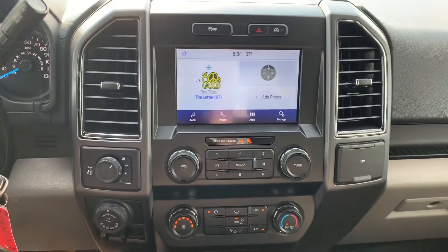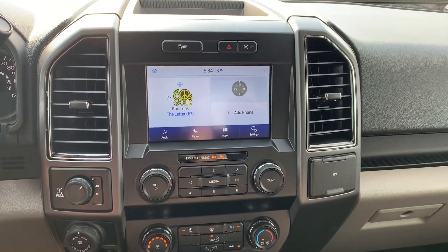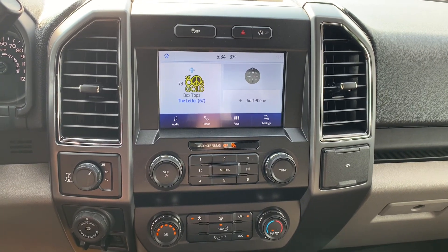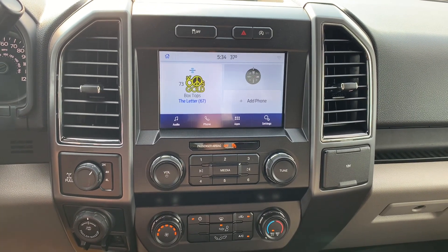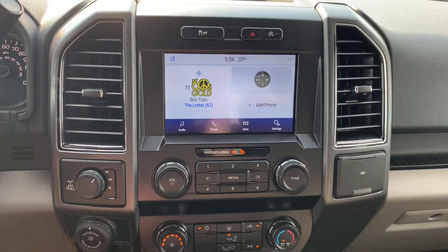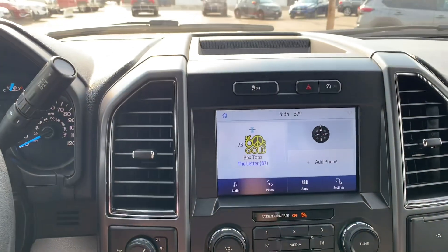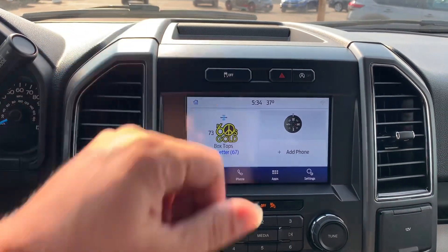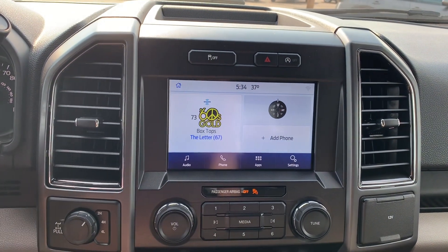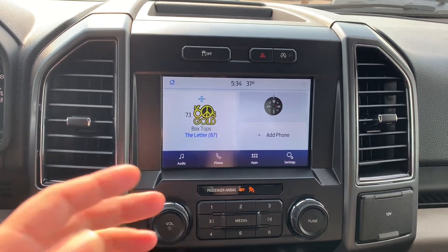Over in the center console, this is what your entertainment section is looking like. It's got a nice big 8-inch touchscreen with all of the modern capabilities — Bluetooth, satellite radio, AM, FM. It's also got Apple CarPlay and Android Auto built into it, so you can plug your cell phone in with the USBs just down here and that will pop your cell phone right up on the center console. Very nice setup with all the modern capabilities.